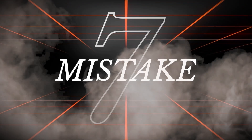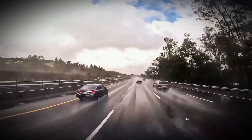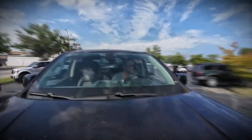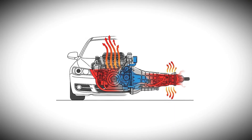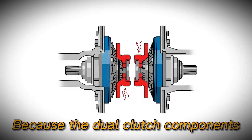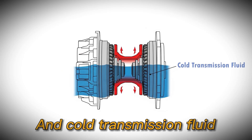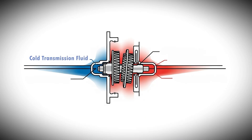The seventh major driving error involves driving aggressively immediately after starting your car, before the transmission has reached proper operating temperature. Drivers often engage in aggressive driving immediately after cold starts, before allowing the transmission and engine to fully warm up. This practice increases wear significantly because the dual-clutch components have not reached optimal operating temperatures, and cold transmission fluid has different viscosity characteristics, meaning it does not provide optimal lubrication and cooling for the clutch packs.